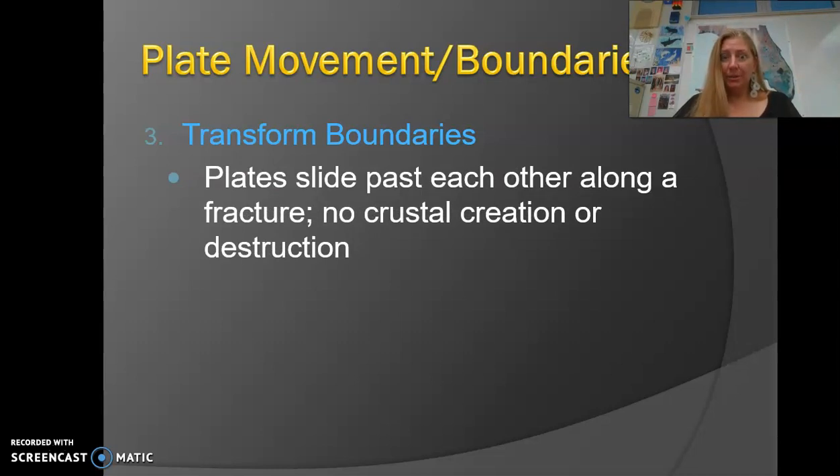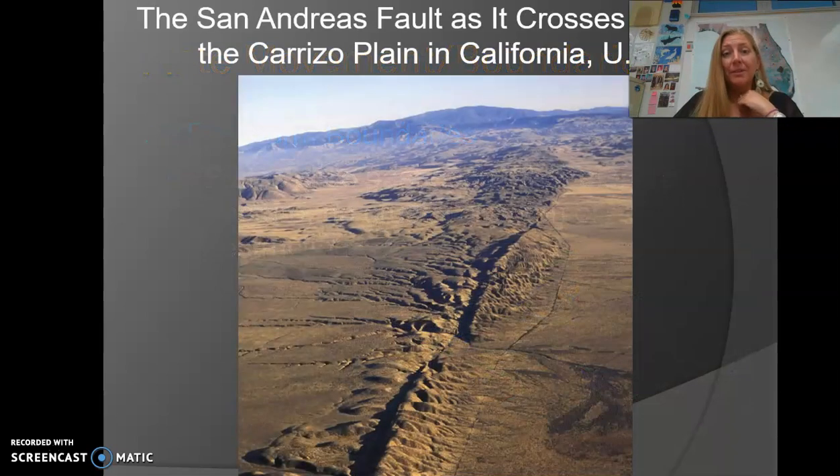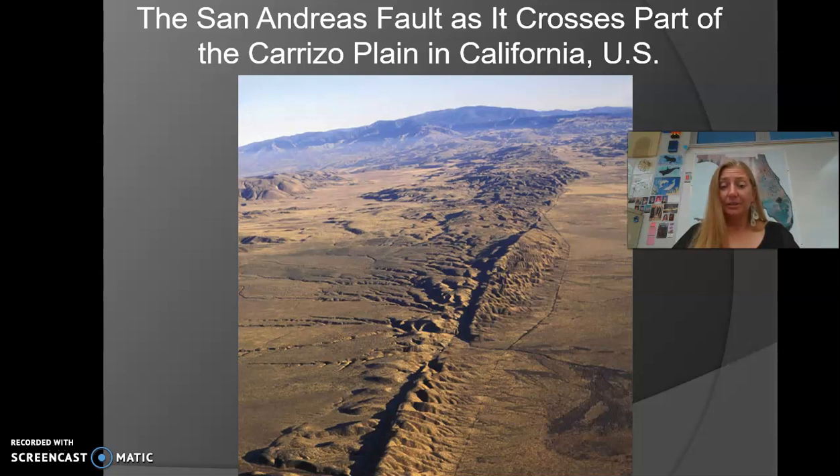You are probably familiar with a transform boundary. The most famous one here in the United States is the San Andreas Fault in California. This picture shows the horizontal movement of two plates at a transform boundary. Here's the fault line at the middle point — you can imagine the left side is moving forward while the right side is moving backwards, so they're just sliding past each other.